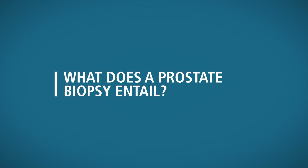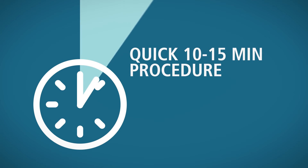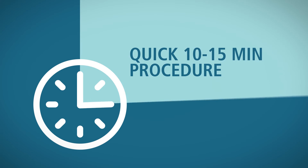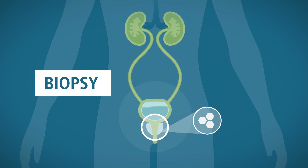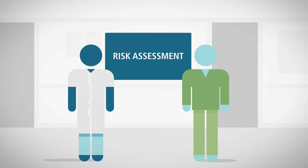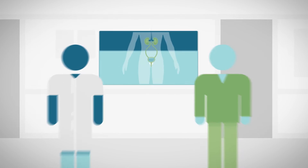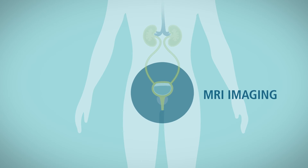So, what exactly does a prostate biopsy entail? It's usually a quick 10-15 minute procedure that includes a rectal exam, an ultrasound of the prostate, and a biopsy of the prostate. Based upon your risk assessment, determined by your urologist, your procedure may vary in the number of core specimens obtained, and may include MRI imaging.